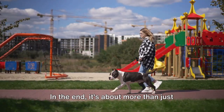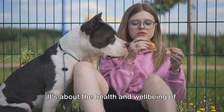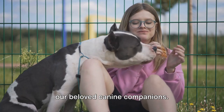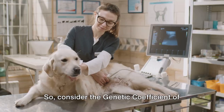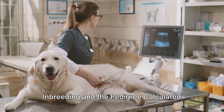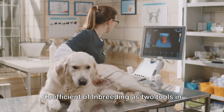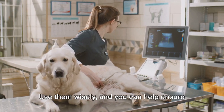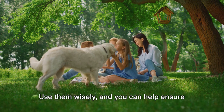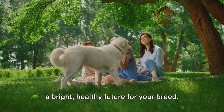In the end, it's about more than just numbers on a page — it's about the health and well-being of our beloved canine companions. Consider the genetic coefficient of inbreeding and the pedigree-calculated coefficient of inbreeding as two tools in your toolkit. Use them wisely and you can help ensure a bright, healthy future for your breed.